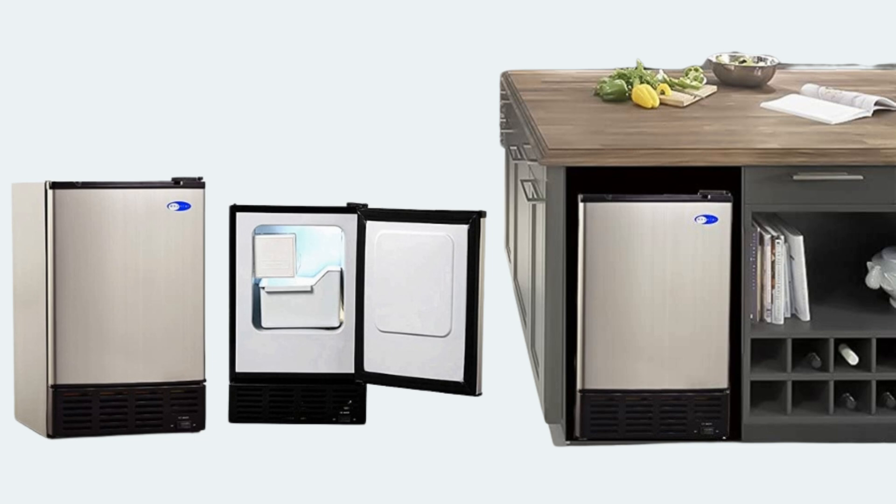Lastly, check out the Winter UIM-155. Compact and stylish, it's ideal for tight spaces and integrates easily with your outdoor setup. While it doesn't produce as much ice as some others, it's perfect if you're looking for something sleek and functional.